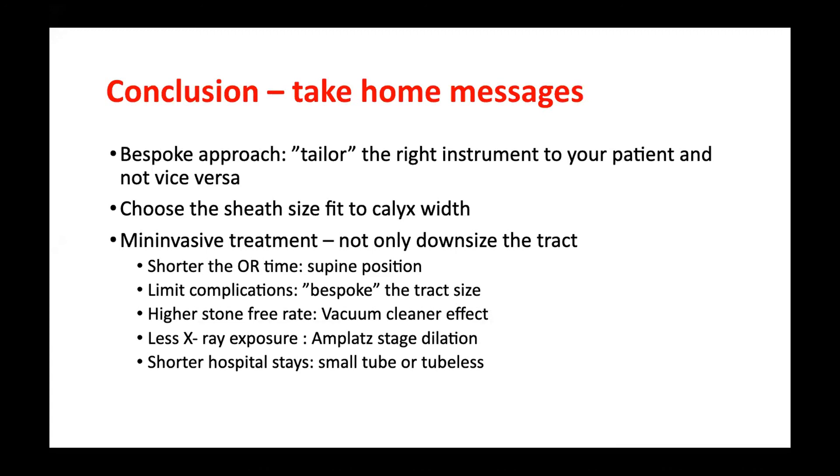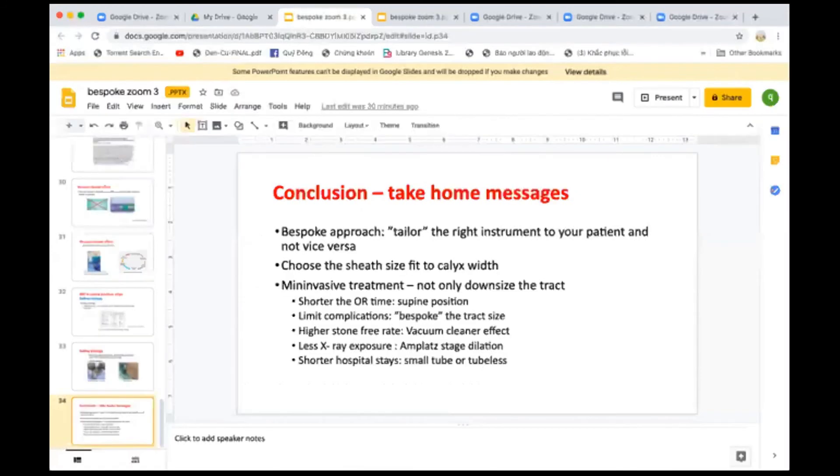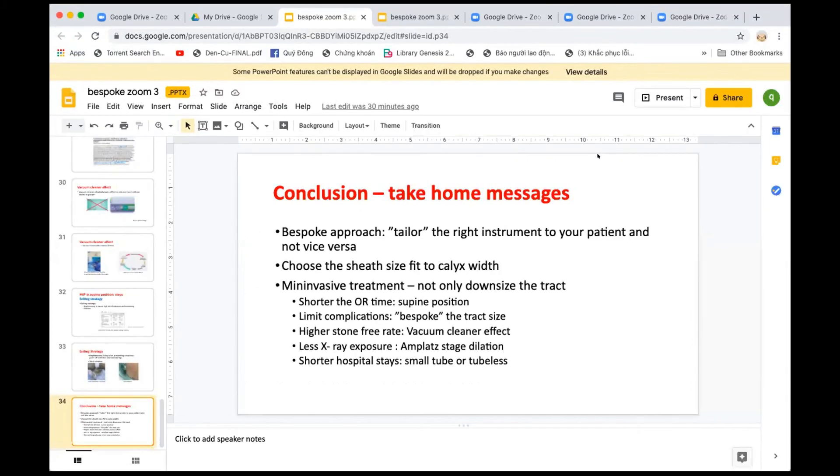Thank you very much, Dong — that was a very bespoke presentation, very to the point. There are a couple of questions. Why not use balloon dilators? The balloon dilator is very expensive and not available in my OR, so I don't have any experience with balloon dilators. There's a quote: balloons are just for birthdays, not for business.